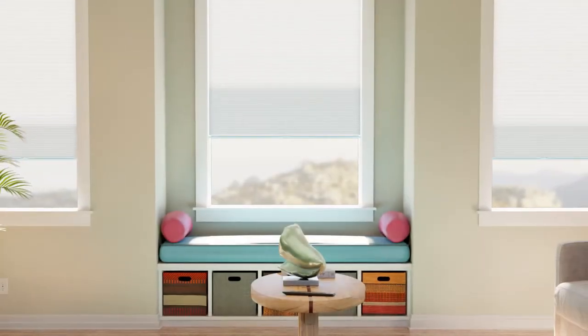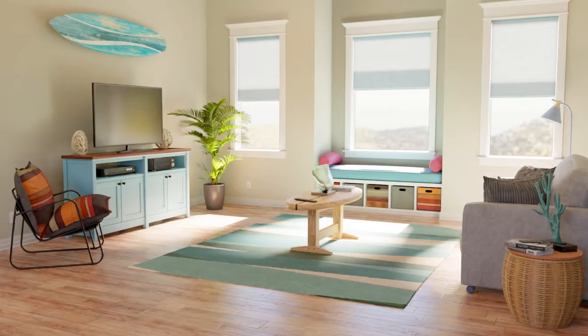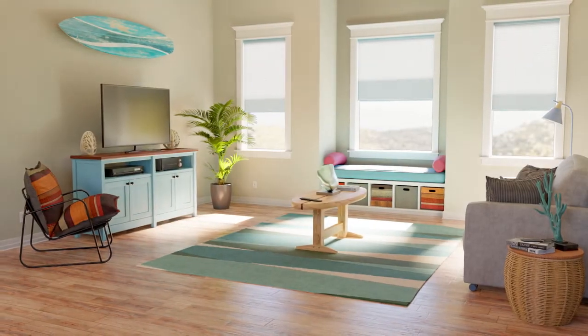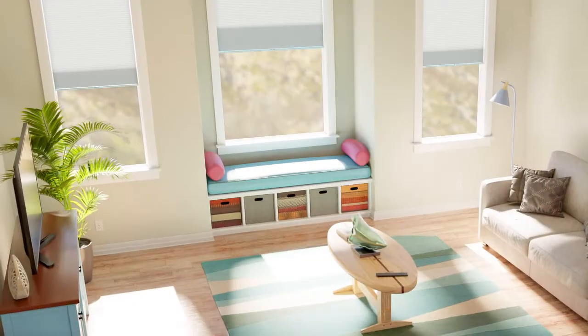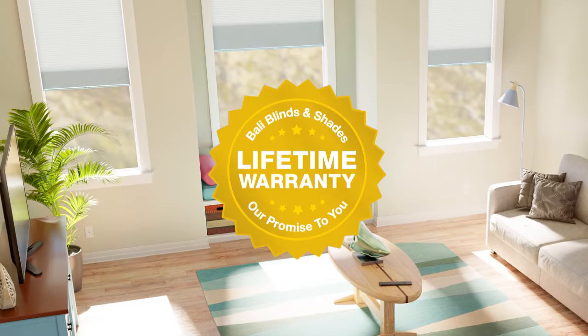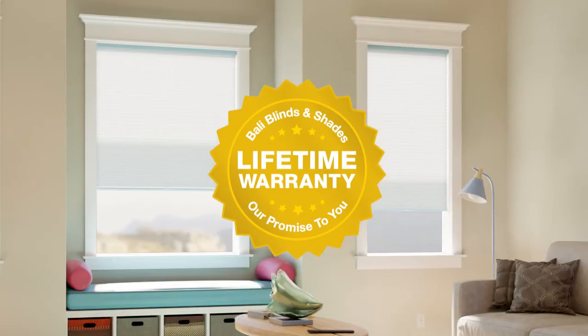Valley Cellular Shades offer unsurpassed insulation at the window, reducing heat transfer by up to 64%, so you enjoy energy savings in every season. Plus, we'll back Valley Cellular Shades with our limited lifetime warranty, because we're dedicated to your long-term satisfaction.